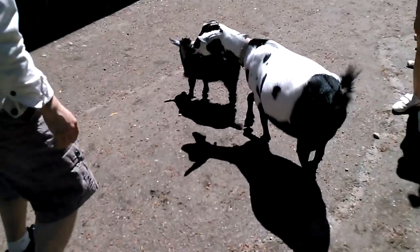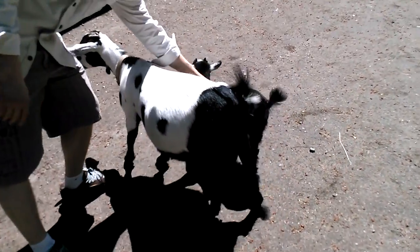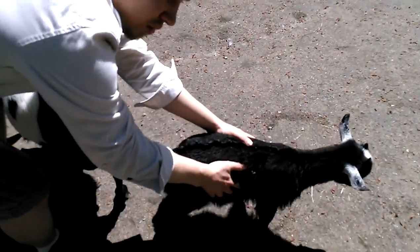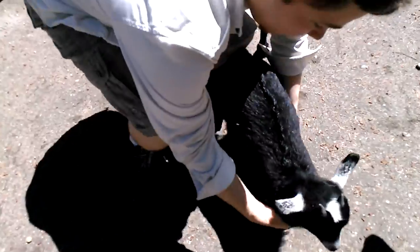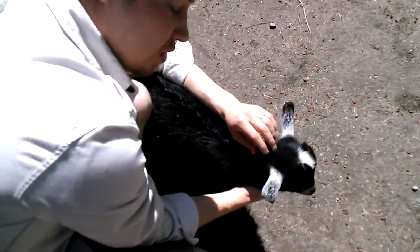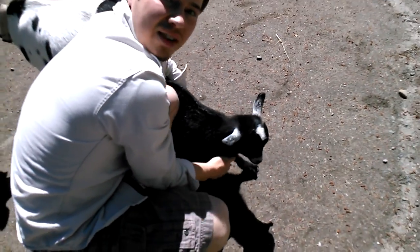Enjoy. This one is the baby goat — the best one. Very nice goat with tiny horns. Nice.